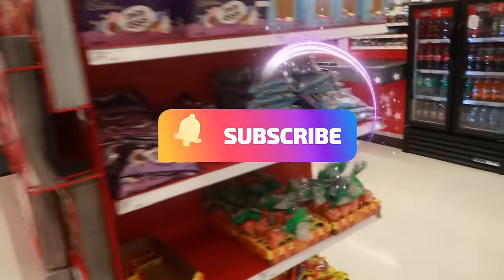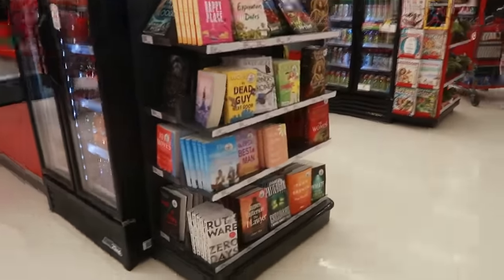Okay, well that's it for today inside of this Target! I thank you all for coming with me — stick around for more videos and I'll see you real soon in my next one. Okay, bye you guys!